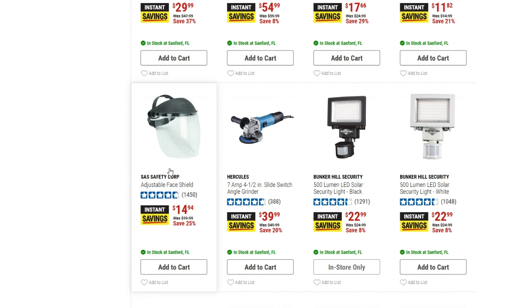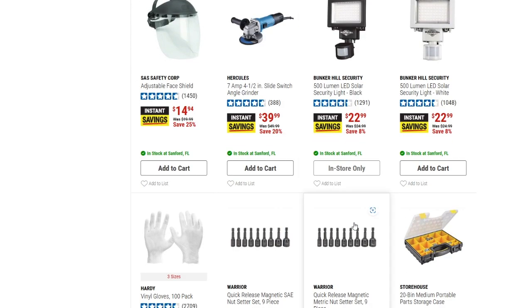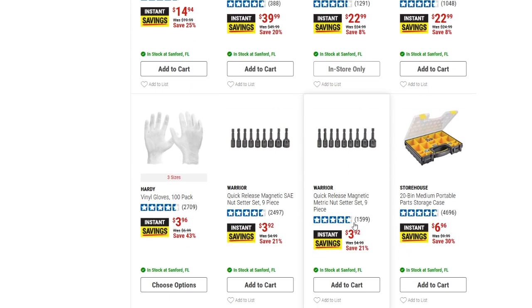We've also got the Hercules 7-amp 4.5-inch slide switch angle grinder, down $10 to $39.99. There are 500-lumen solar security lights available in black and white for $22.99 — just a $2 savings, nothing crazy. And the Hardy vinyl gloves 100-pack is down to $3.96.